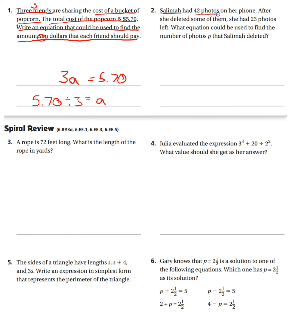Number two. Salama had 42 photos on her phone. After she deleted some of them — so that tells me she's taking them away — she had 23 photos left. What equation could be used to find the number of photos P that she deleted? She had 42, that's what she started with. Then she deleted some — we don't know how many, P — equals, and she has 23 left. There's my equation.